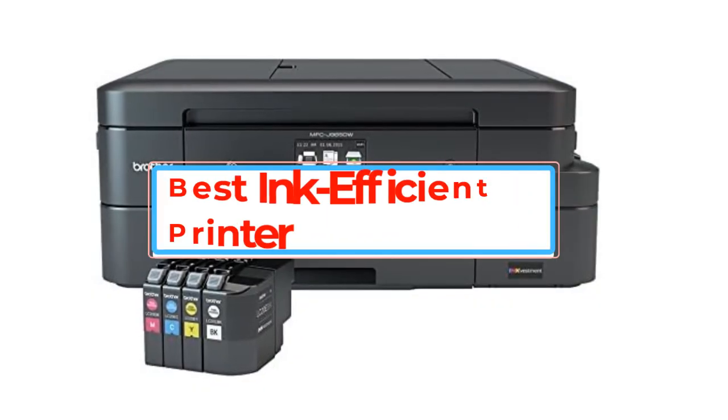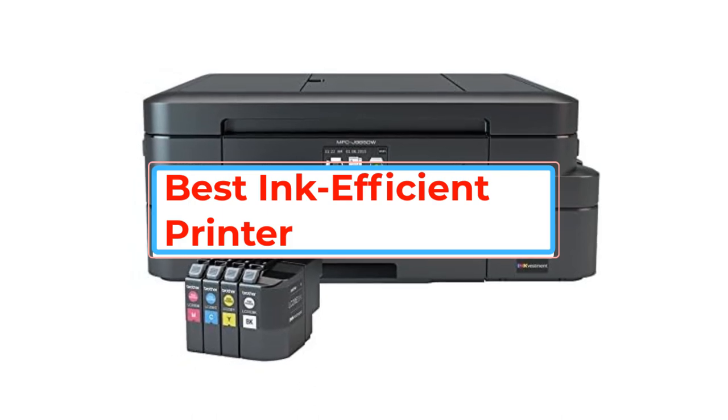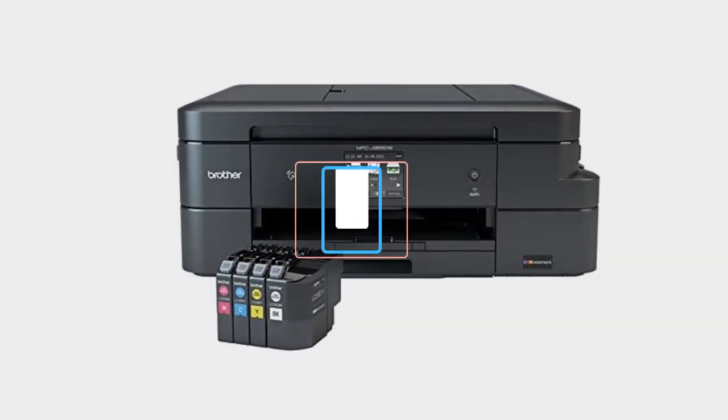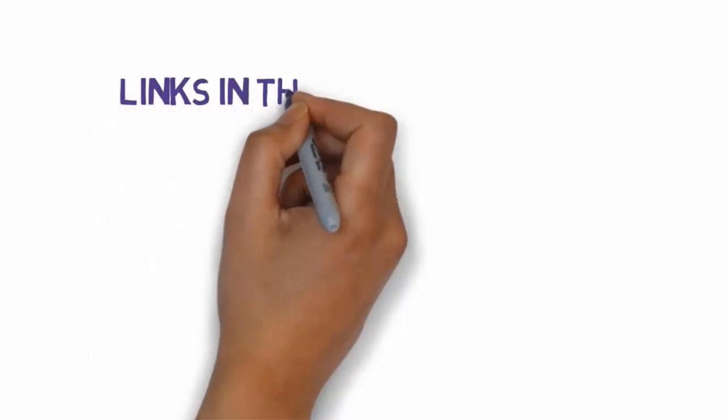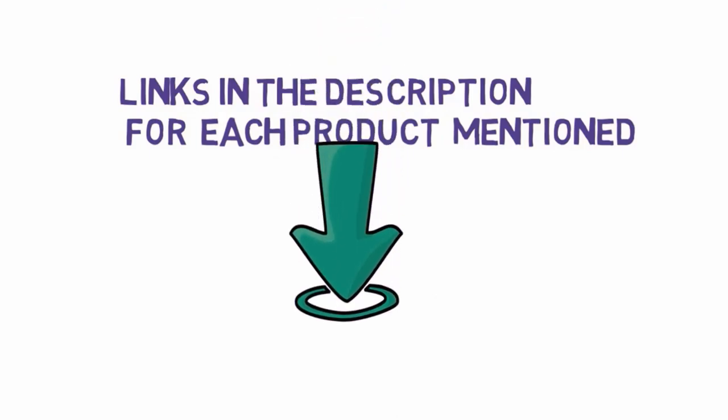Are you looking for the best ink efficient printer? In this video we will look at some of the best ink efficient printers on the market. Before we get started, we have included links in the description, so make sure you check those out to see which one is in your budget range.